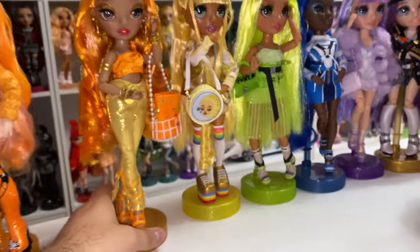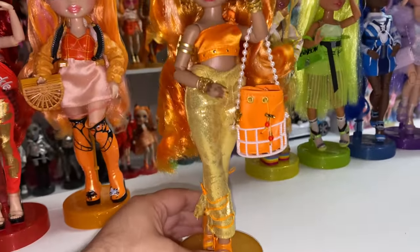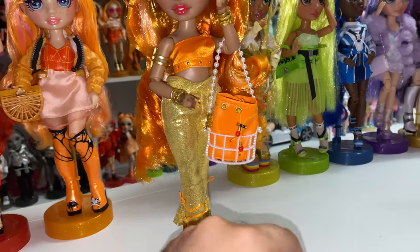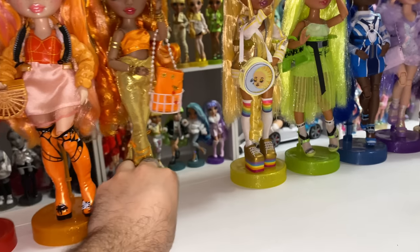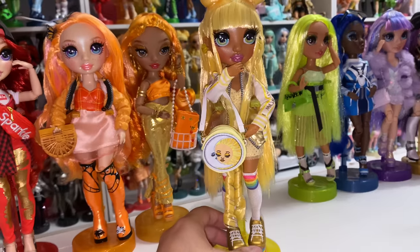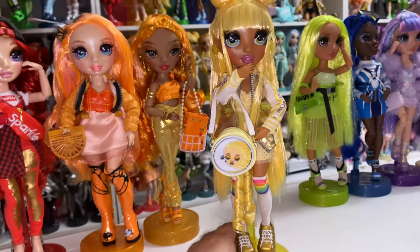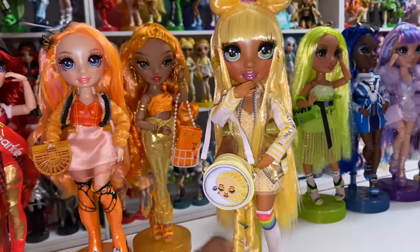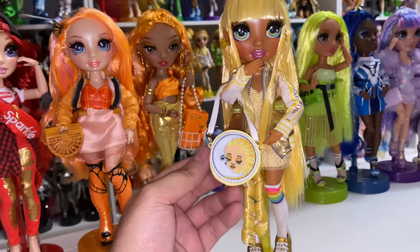Mina got the really cute caged bucket bag — who does it say it's for? Poppy. I think it's crazy that we're four series in and these accessories are all for, like, series one and two. What about series three and four? Sunny obviously got her bag. There's a series two of these coming.